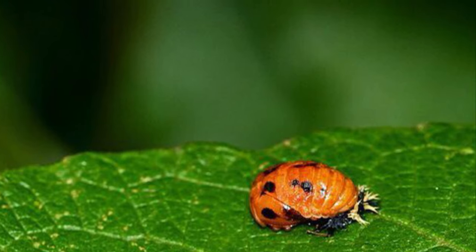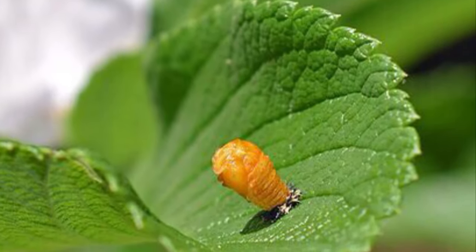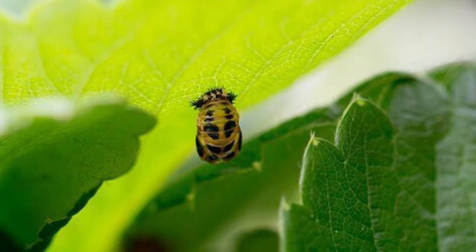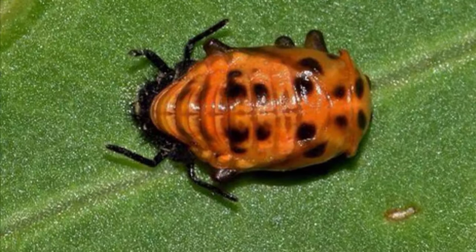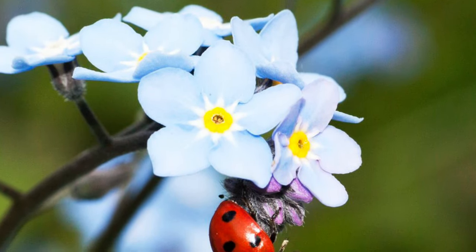A larva attaches itself to a plant when it is big. It becomes a pupa. Pupa is a young insect that is about to become an adult. Then the insect changes again. The pupa becomes an adult ladybug.